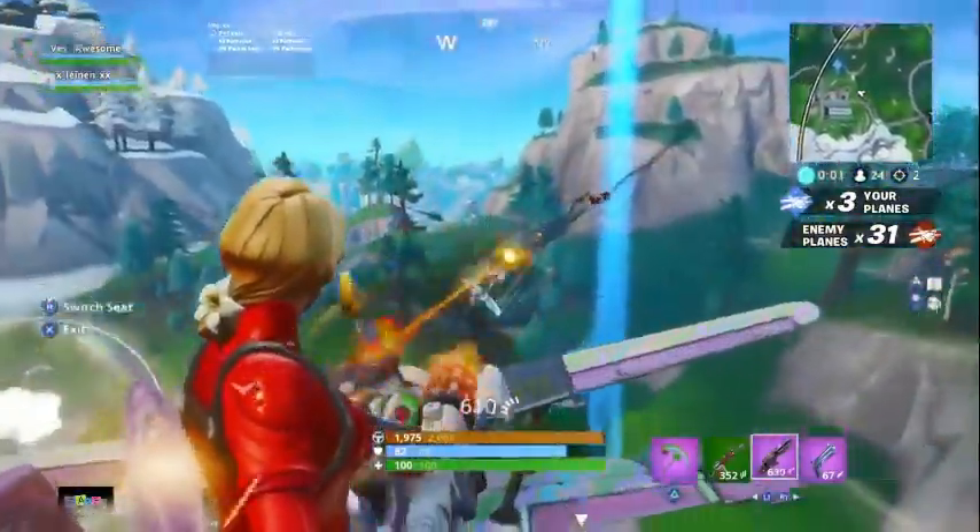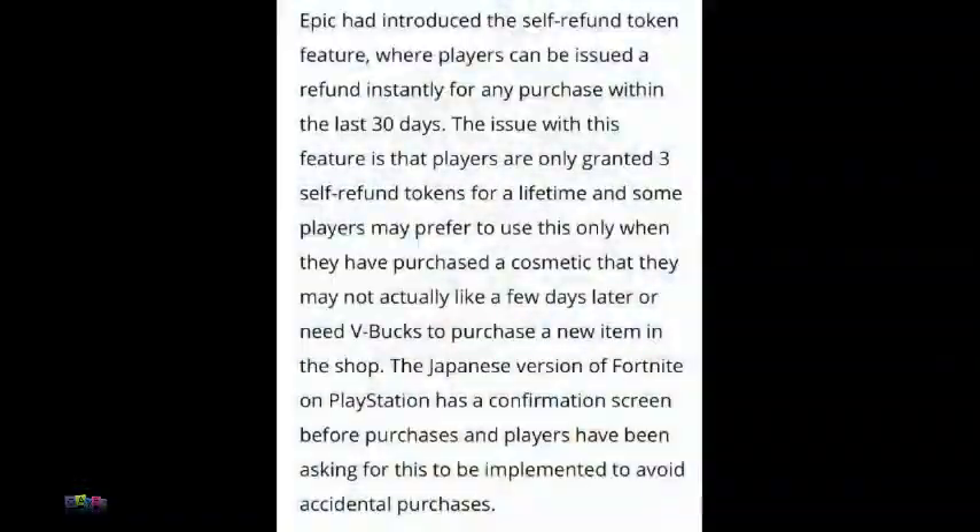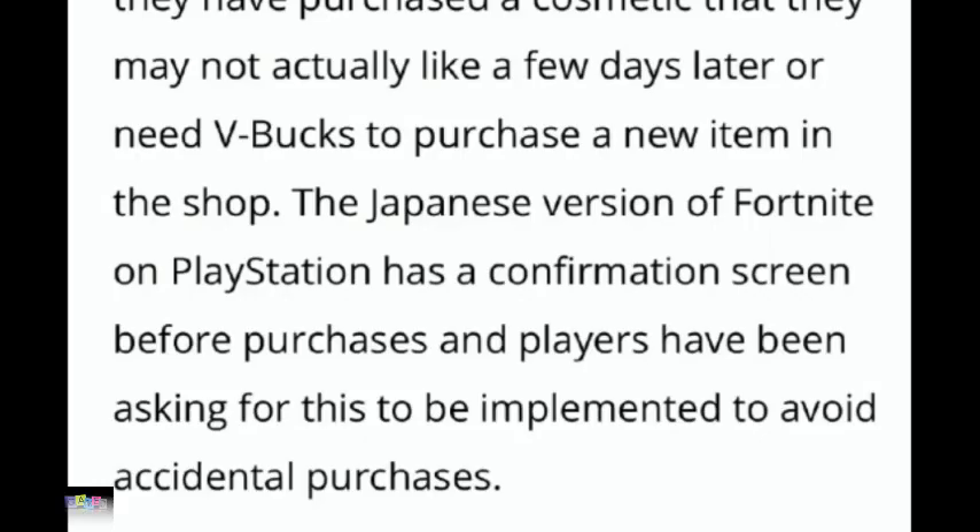There's going to be an undo feature coming to Fortnite. Epic had introduced the self-refund token feature where players can be issued a refund instantly for any purchase within the last 30 days. The issue is that players are only granted three self-refund tokens for a lifetime, and some players may prefer to save these for when they purchased a cosmetic they don't like a few days later, or need V-Bucks to buy a new item.